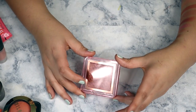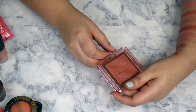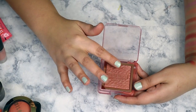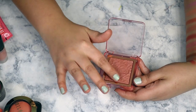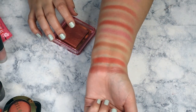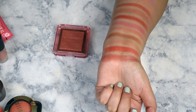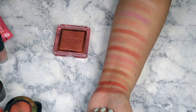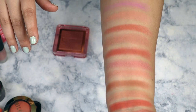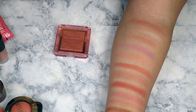Last but not least for the powders, we have the Nabla Skin Glazing in the shade Independence. This is another favorite — I use it a lot. If you follow me on Instagram or TikTok, you'll see this listed a lot. The formula is just to die for — it's just so glass skin. Beautiful. So these are all of the swatches for all of the powder blushes.